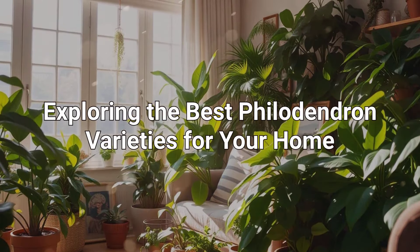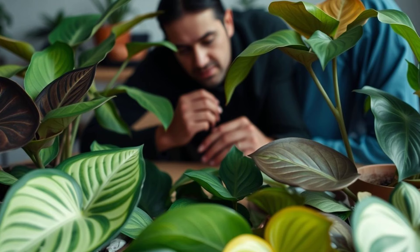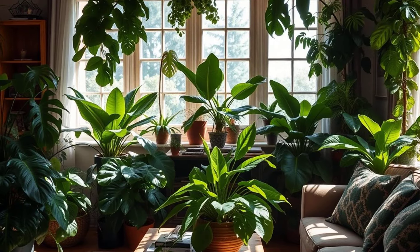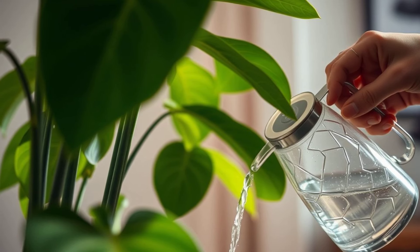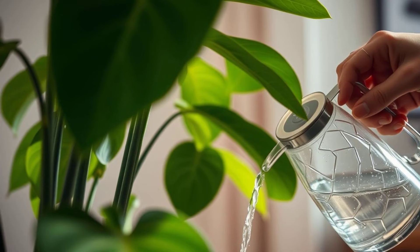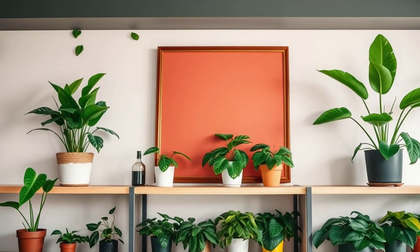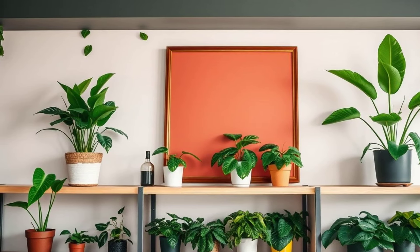Exploring the best philodendron varieties for your home. Join me as I dive into the world of houseplants and challenge myself to find the absolute best philodendron varieties to bring home. Philodendrons are without a doubt one of the most popular houseplants out there, and it's easy to see why — they're incredibly easy to care for, they purify the air, and they're just super stylish. From tiny, delicate leaves to big, bold statements, philodendrons come in all shapes and sizes, making them a great addition to any home decor.